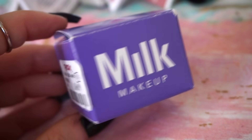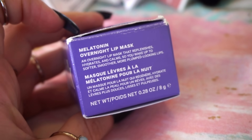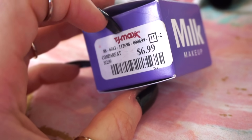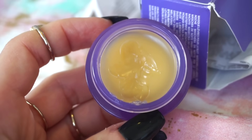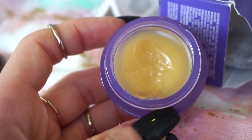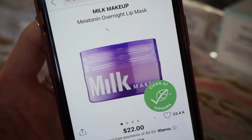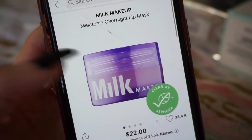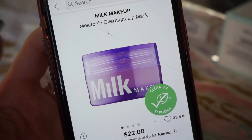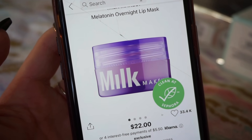This was such a solid find — I could not believe I found it for $6.99: the Milk Makeup Melatonin Overnight Lip Mask. I remember when this released to Sephora and I really wanted it, but I'm happy I saved my pretty penny. I've been using it here and there. I do like it, but it's not my favorite lip mask — it's pretty hydrating but I've tried others that are much better. It's currently $22 on Sephora's site. If you're looking for a solid lip balm, the Laneige ones are among my favorites.